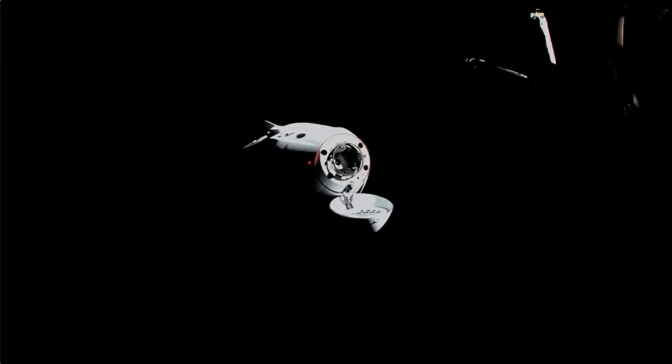It does look like we are going to resume approach for final docking. The cruise visors are now closed, and at about three meters they are going to get a bit more favorable lighting conditions, which is great news.